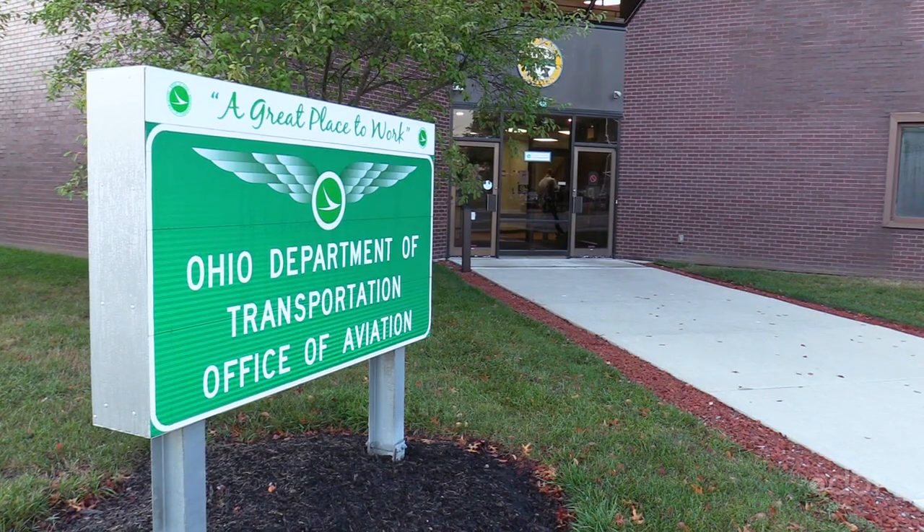Hello and welcome to The Loop. I'm Matt Bruning. And I'm Erin McBride, and today we are here at ODOT's Office of Aviation where we're going to get a quick lift over to Team Up, which is at the Ohio Expo Center.